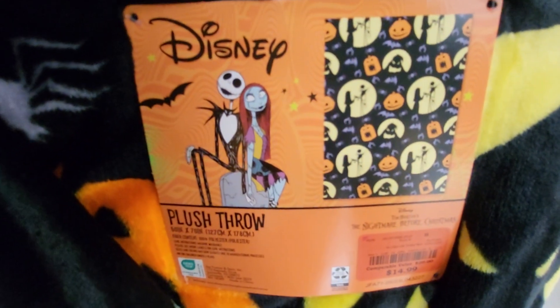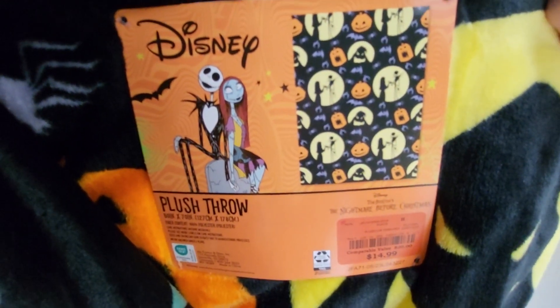They have Disney Jack and Sally for $14.99. It's got Jack and Sally on there, but I can't unfold it. Robbie didn't come with me today.